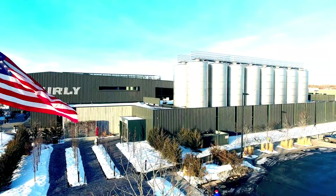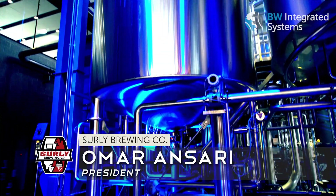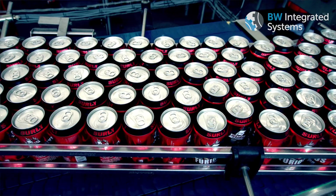Surly has been around 12 years. We're a brewery in Minneapolis, Minnesota. One thing we've always tried to do at Surly is to take a fresh look at a lot of things that are just kind of traditional in the beer business — you do them because that's how they've been done.